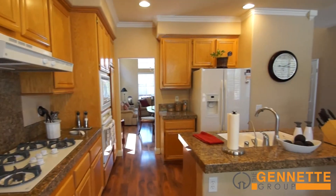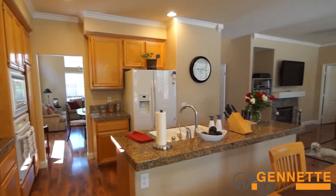For dinner parties, this home also features a formal living and dining room.